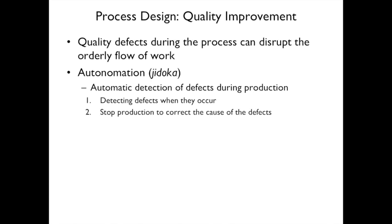Quality improvement is essential because defects can disrupt the orderly flow of work. Autonomation is the automatic detection of defects during production — you detect defects as they occur and stop production to correct the cause of the defects.